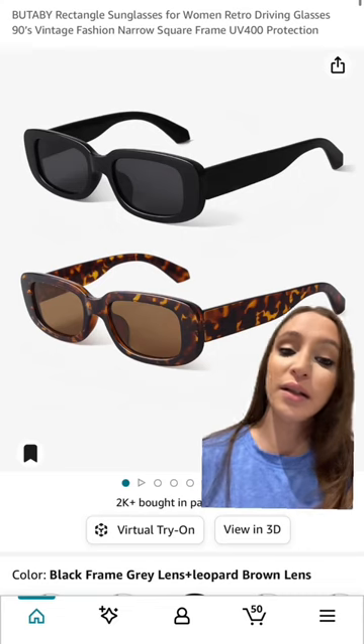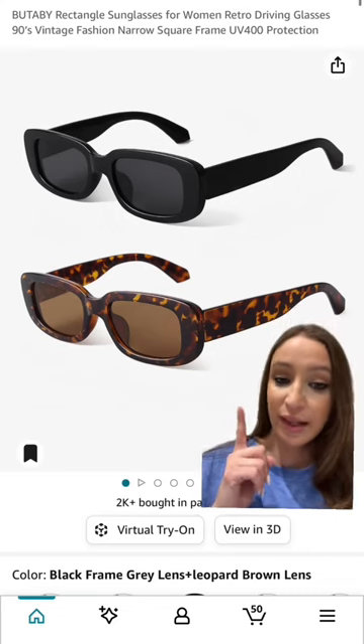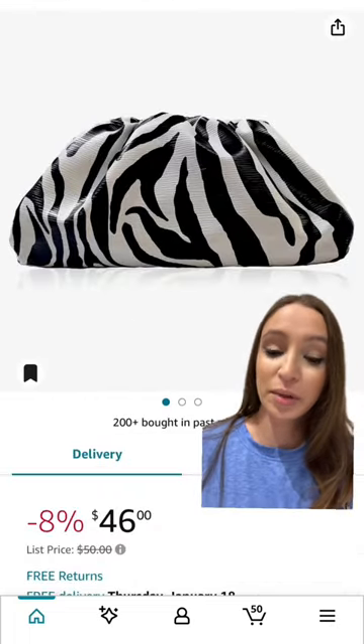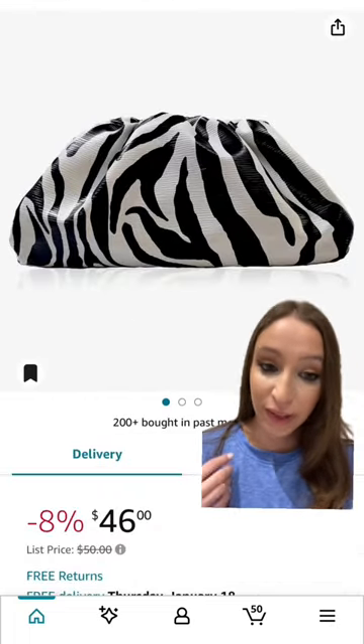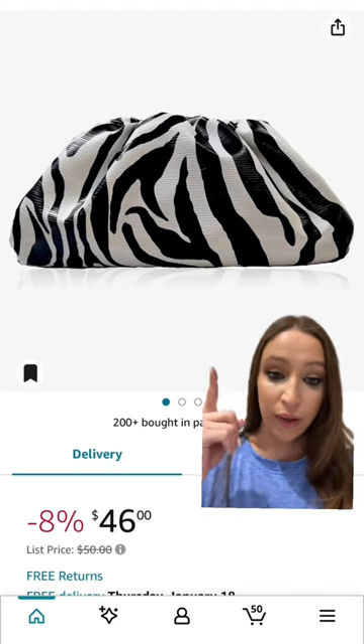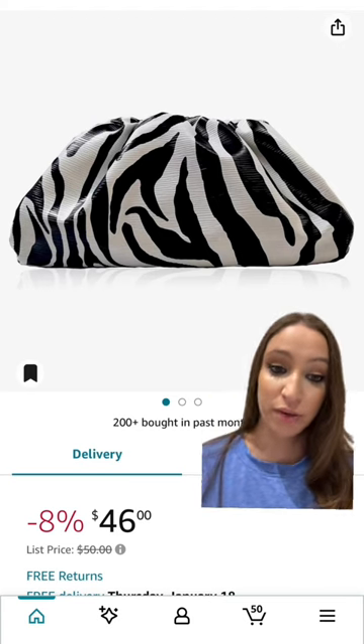We've seen a lot of the cast members wearing sunglasses like this — this exact style. The animal prints are also very in this season and we're seeing a lot of the cast members wearing animal prints on the show.